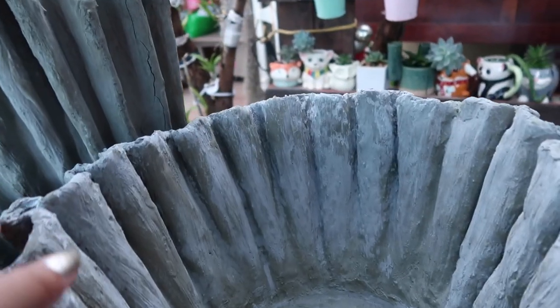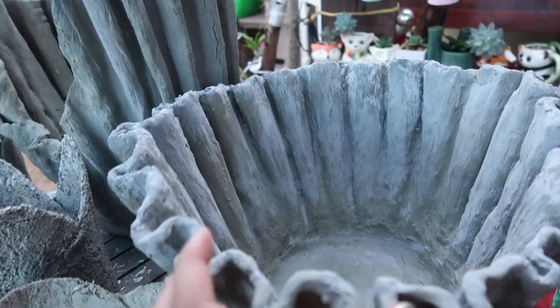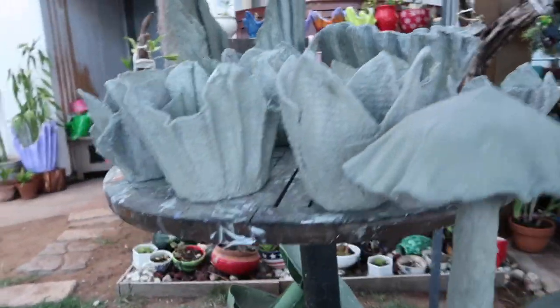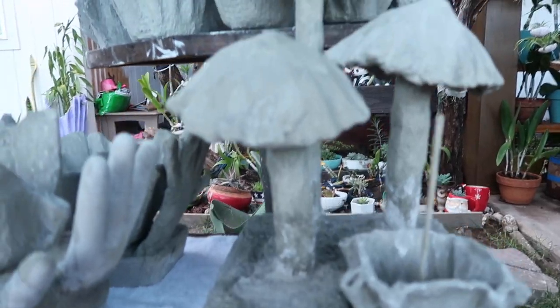I wonder how many towels there are in this — maybe it's a big one and they just have to wrinkle it. Look at that. Not only pots — they can also make or create things like this.